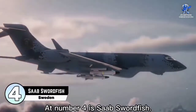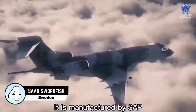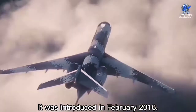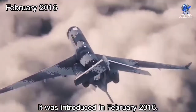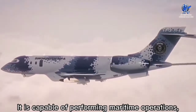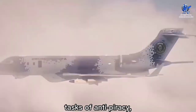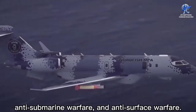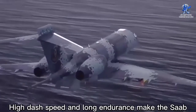At number four is the Saab Swordfish, manufactured by Saab, a Swedish aerospace and military company. It was introduced in February 2016. It can perform a number of functions on both land and sea, and is capable of anti-piracy, anti-submarine warfare, and anti-surface warfare operations. Its high dash speed and long endurance make the Saab Swordfish an ideal maritime patrol aircraft.